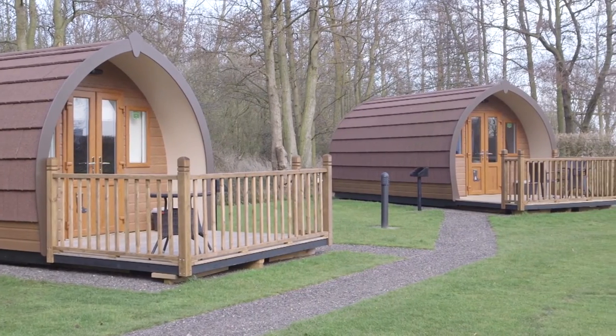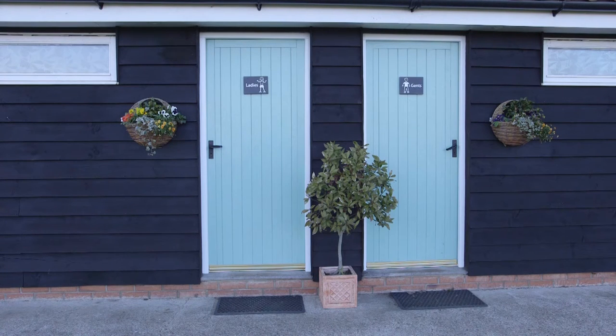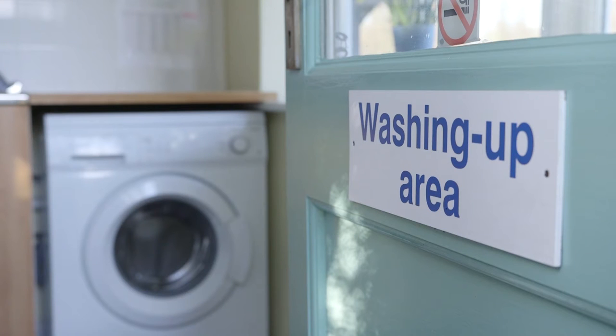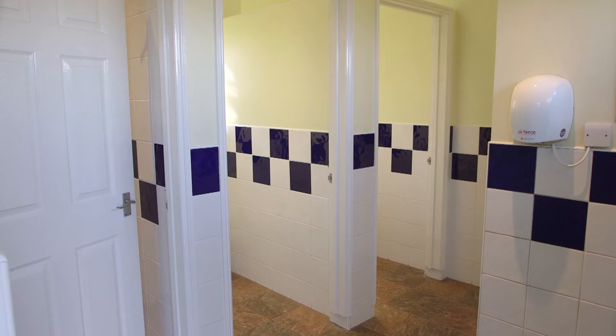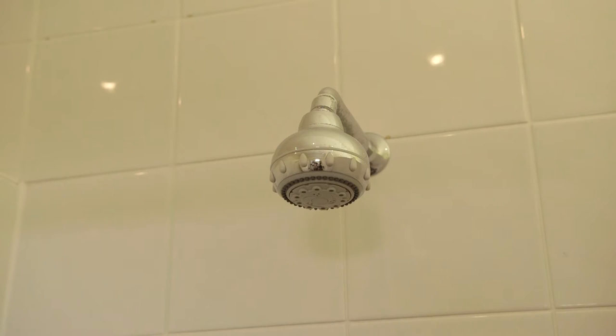The glamping pods have proven very popular. They're fully kitted out with oak beds, leather sofas, a veranda at the front with a bistro table, a barbecue area, a fridge, and tea and coffee making facilities — fully kitted out in a very sunny location. There's a clean, modern shower block complete with washing-up station, a washing machine, and a dryer. There are also two individual unisex shower rooms, which is very handy if you've got young children.